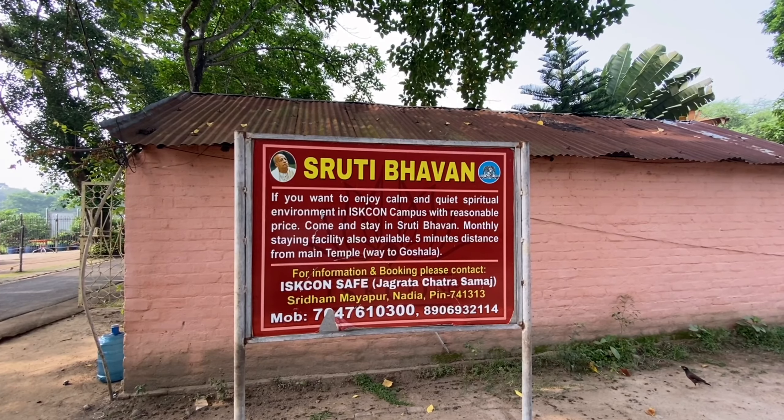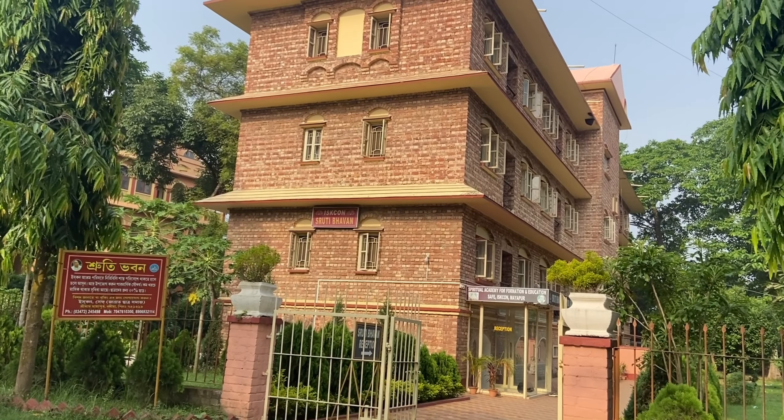We carried our luggage and headed to Rithyananda Kuti. By God's grace, we met an acquaintance from our morning Nagara Kirtan. I'm very thankful to Prabhu ji — he told us to go to the place where he was staying, which is Shruti Bhavan. He introduced us to the person there, who checked for vacancy. There were two options: ₹500 for a room with attached bathroom, or ₹250 per day for a shared bathroom.